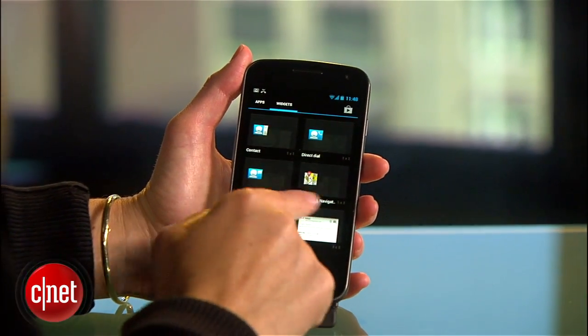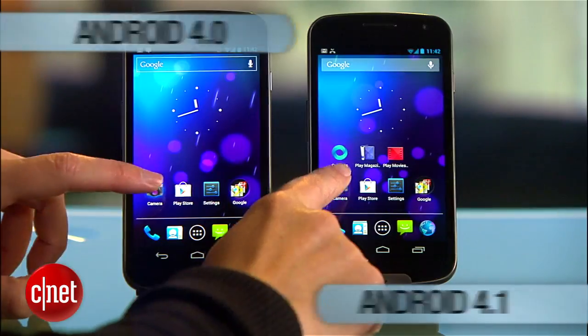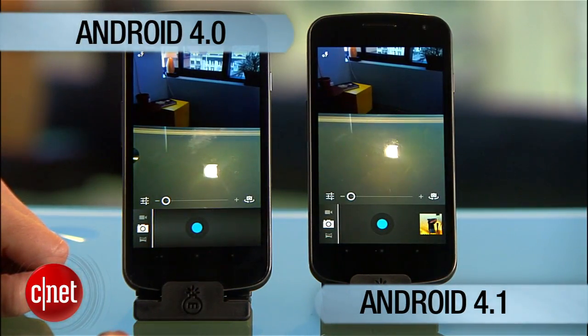First, Google has sped up the entire operating system so that everything loads a little bit faster and a little bit smoother. Here, I'm comparing it to a Galaxy Nexus running Android 4.0.